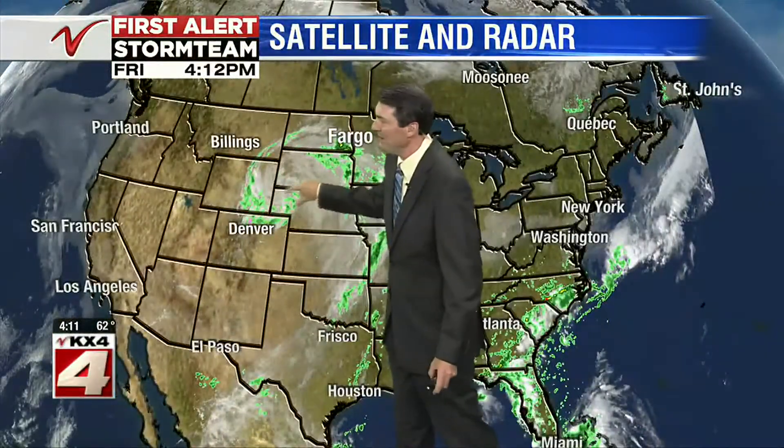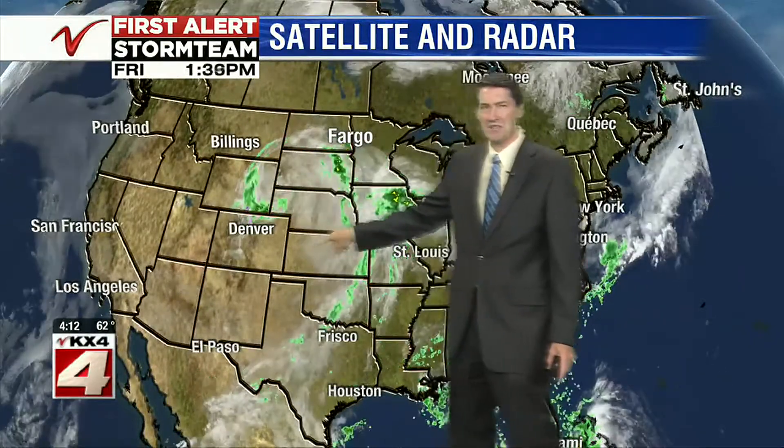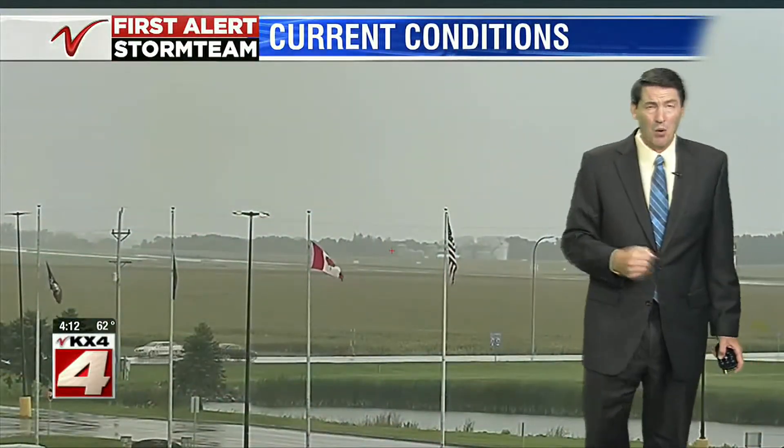As we take a look at the big picture, here's that big swirl we talked about last night — that's kicked some energy our way. That's causing our showers. But because this is a very large and slow-moving area of low pressure, we'll remain unsettled for the next bit of time.